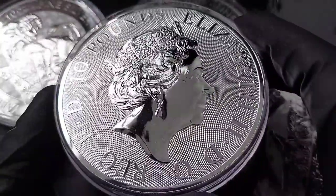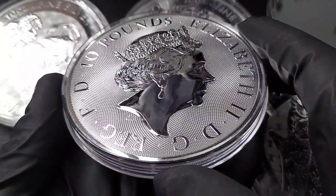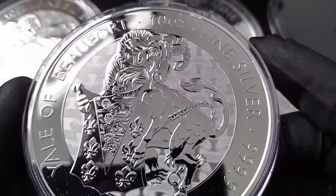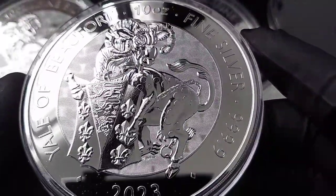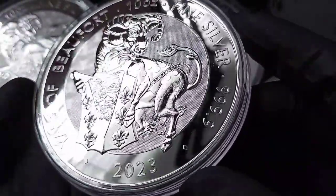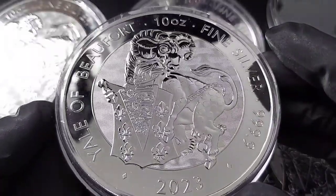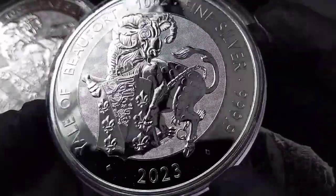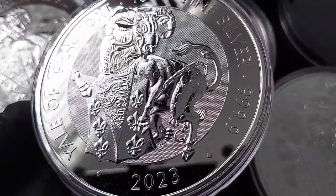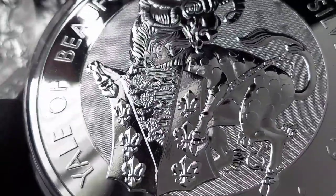I am a big fan of the 10 ounce coins. I collected the 10 ounce coins from the Queen's Beast, I've collected the 2 ounce coins, and I will continue to do the same for this series. I ordered several of the 10 ounce coins, a tube of the 2 ounce coins, and I'm gathering the gold releases as well. I do have both of these designs coming in gold and I'll be able to highlight both of those soon.